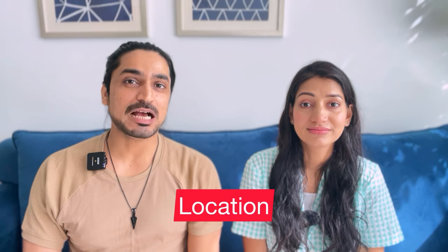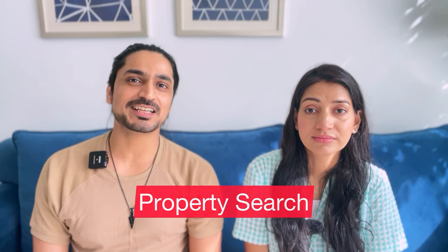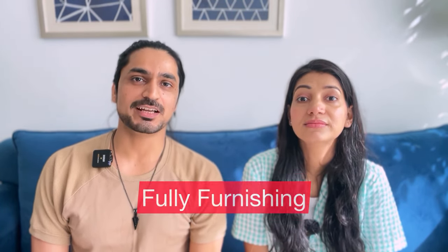So in today's video we will tell you which location you can buy these properties, how do you find them, how do you finance them, how do you purchase them, what is the whole process, how do you sell that property, and how do you furnish it. Let's start with the most important point, which is the location. If you invest in property for rental income, which is the best location in Dubai?